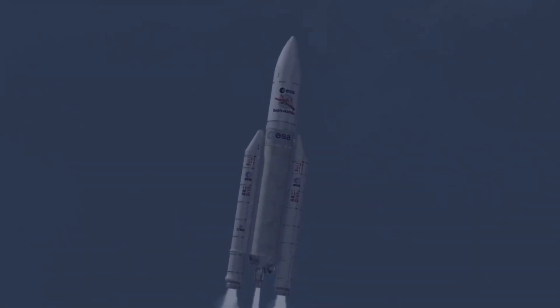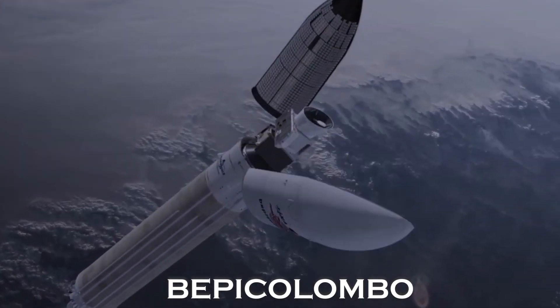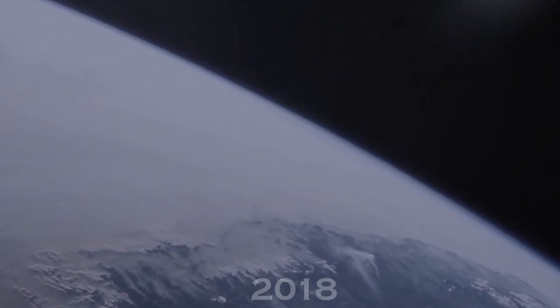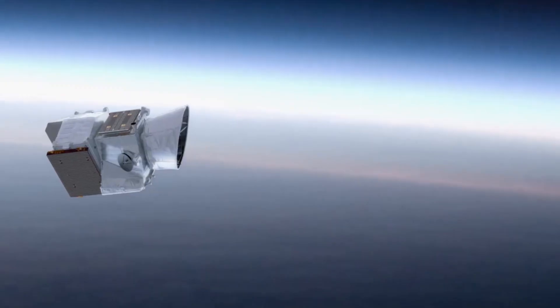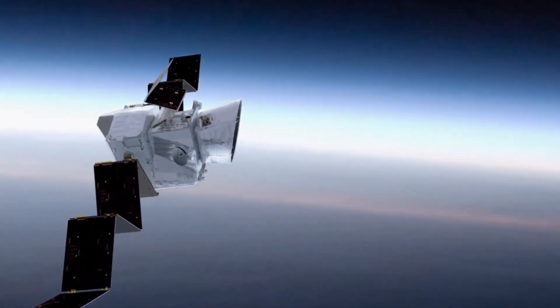The most recent mission to Mercury, BepiColombo, launched in 2018 as a joint effort of the European Space Agency and the Japan Aerospace Exploration Agency, is scheduled to reach Mercury in 2025.